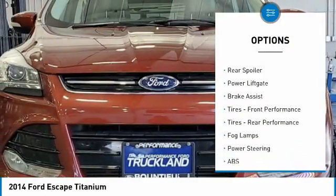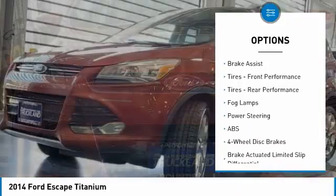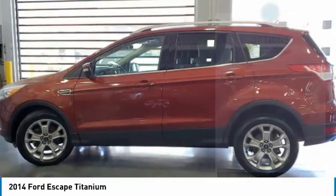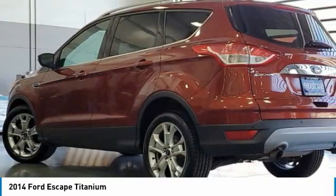turbocharged, heated mirrors, aluminum wheels, rear spoiler, power liftgate, brake assist, front performance tires, rear performance tires, fog lamps.